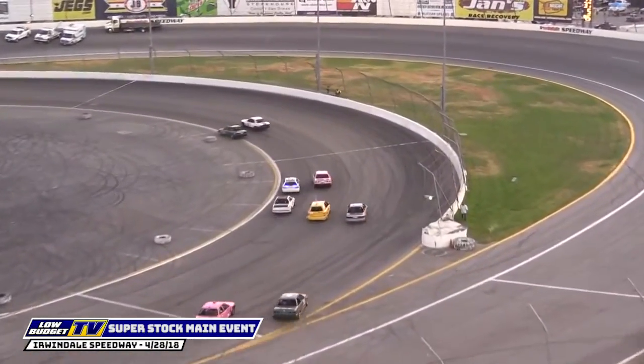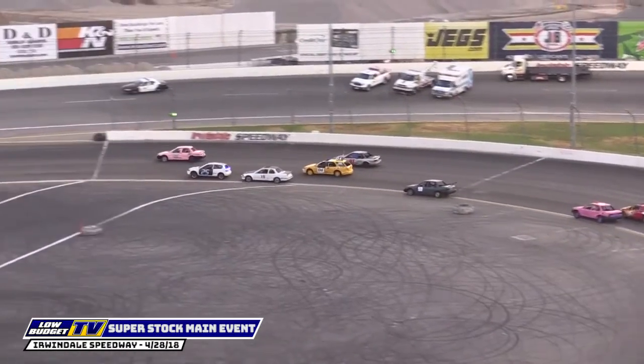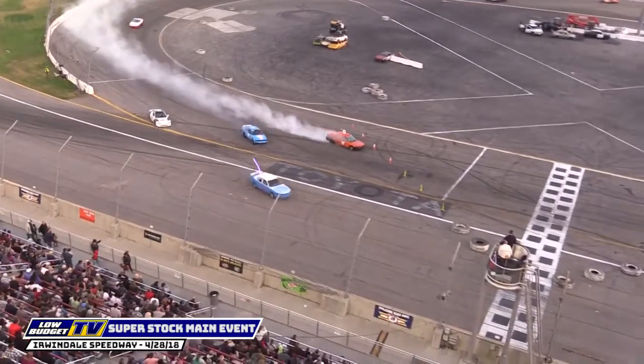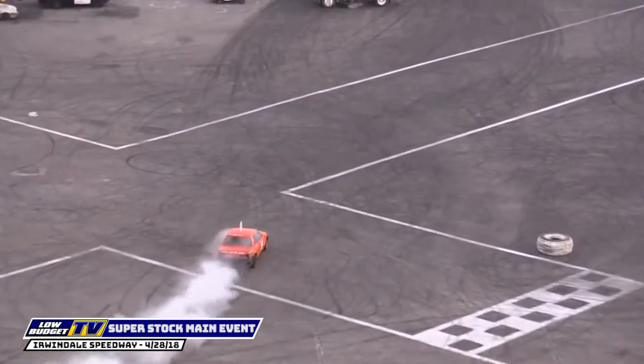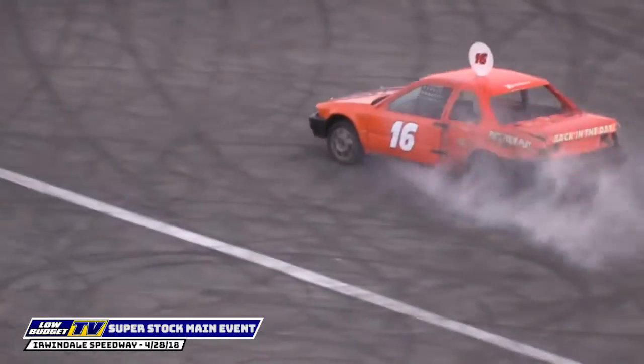Contact into turn number one. I think we found out what's wrong with the 16 car — the 16 up in smoke, cheap charm style, up in smoke on the front straightaway. He had issues, and it's a blown motor out of the 16 of Saucedo.